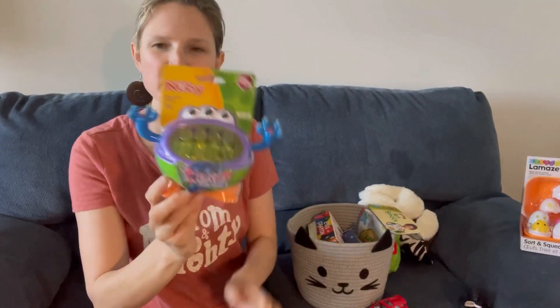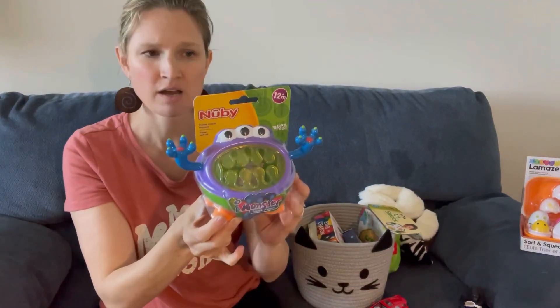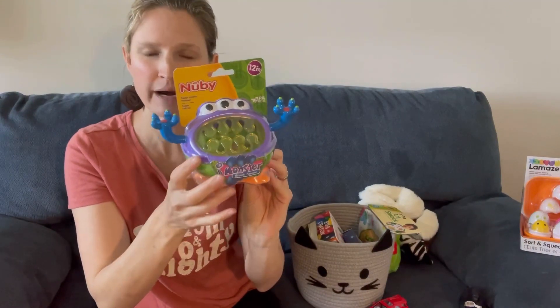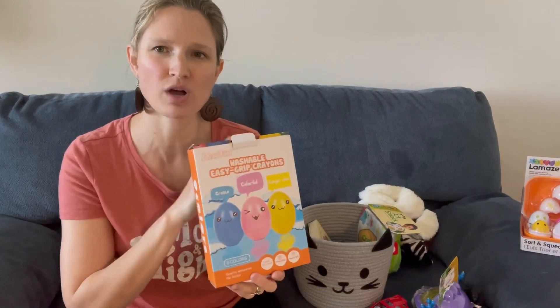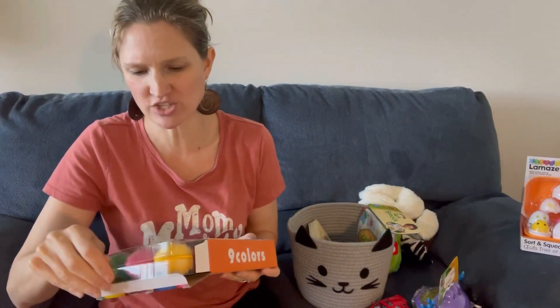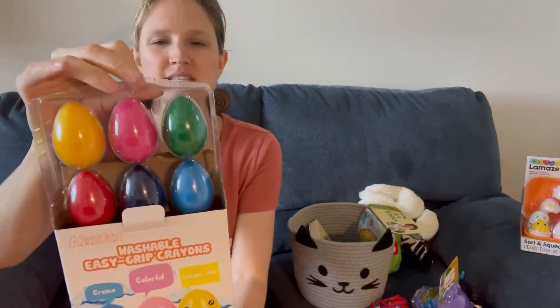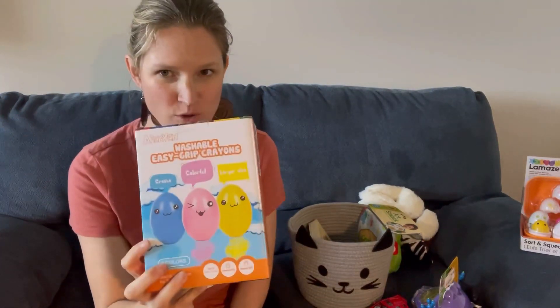I got him a Munchkin snack cup — we lost the lids to the ones we had, so this is great for little snacks in the car. I also got him some egg-shaped crayons. He's getting into art and likes to draw, so these are perfect for toddler-sized hands. They're washable too, which is important — my daughter drew all over the wall when she was two with regular crayons and it was nearly impossible to get off.